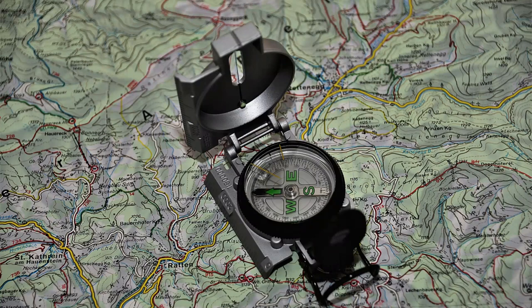What is a compass? A compass is a navigation tool that consists of a magnetic needle that aligns itself with the Earth's magnetic field and points towards the magnetic north. It is used to determine direction and orientation, and is widely used in navigation, surveying, and other outdoor activities.